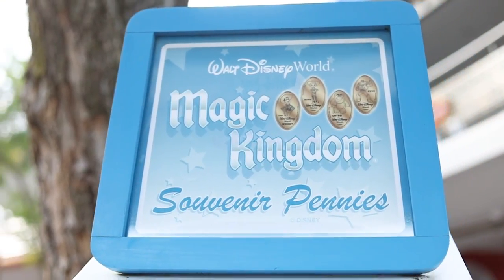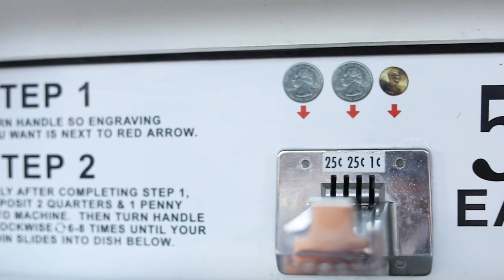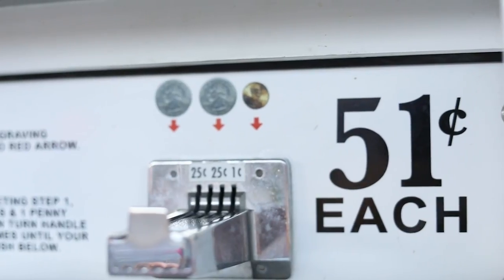Our number 3 ATM type machine — or fun machine — that you can find around the parks are the penny press machines. These are small collectible easy souvenirs located all over all the Disney parks. What you do is find one of these machines. It's usually 51 cents total — 50 cents plus a penny — and then there's usually some kind of crank, sometimes it's automatic, and you get to pick which style of penny you want to press.